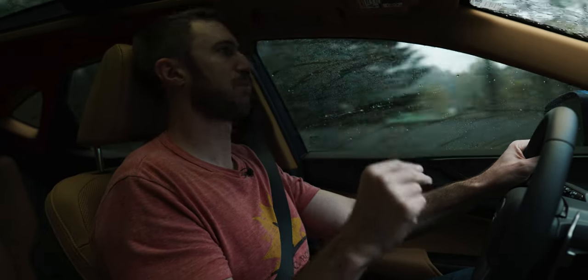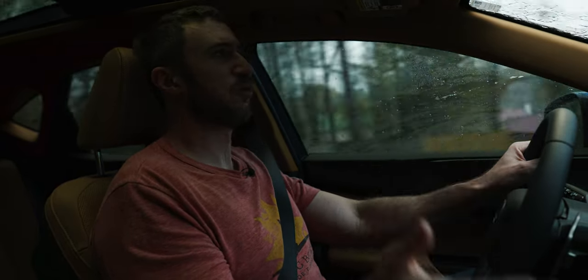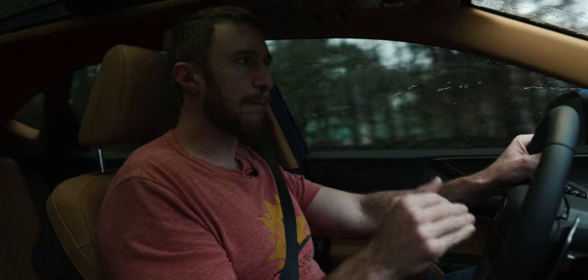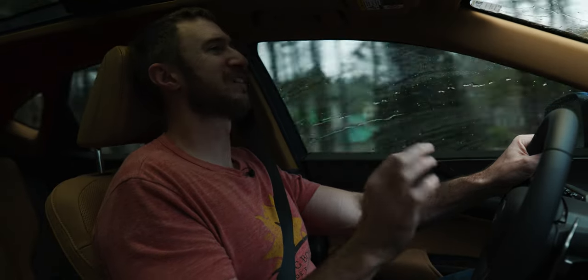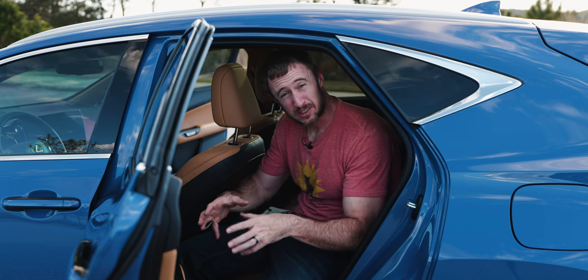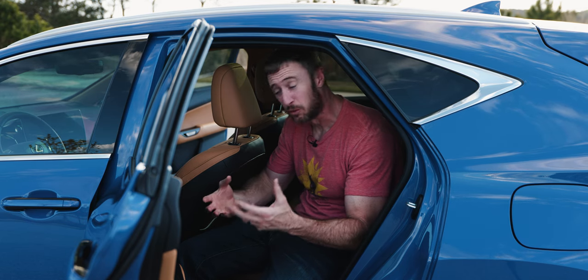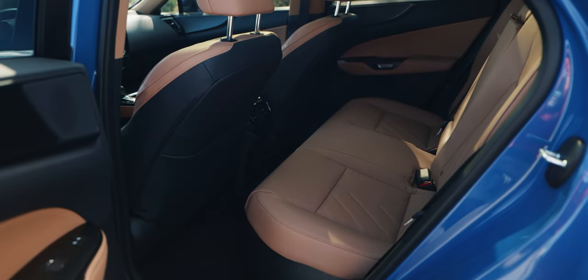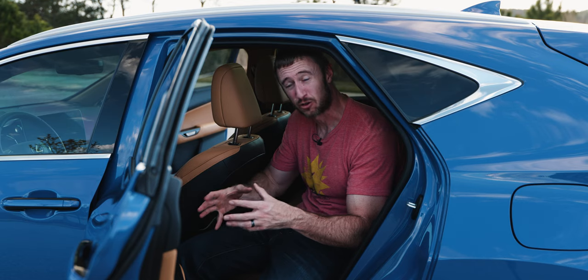Some reviewers complain about it constantly, but unless you want to use an abacus in your daily life, technology is technology. This makes some logical sense — it just needs a little bit of refinement. There's also the issue of interior space. This is a smallish class of vehicle, but interior space in here is still a bit tight, even at the smaller end of the SUV spectrum.